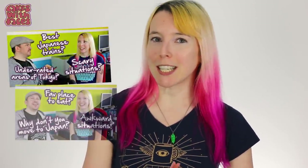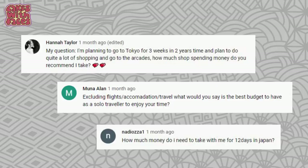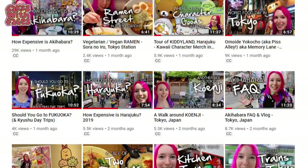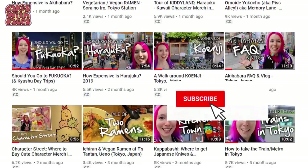We did record an answer to this in the Q&A but I didn't really feel it was that helpful. There's just too much involved to cover in one short answer, and it is something people ask me about all the time. In fact I had a question about it just this morning, so I thought there should be a whole video about it in my Jplanning series. I'm going to give you some examples of how much things cost from my experience.